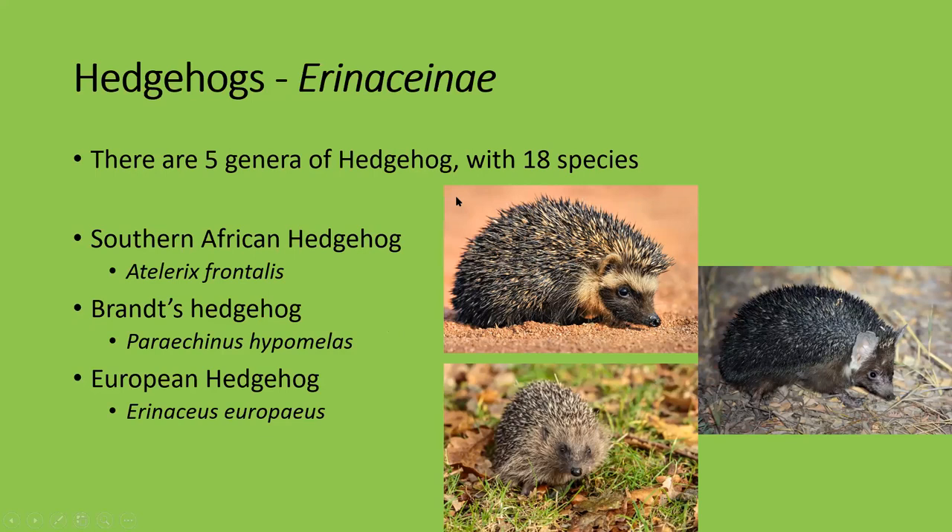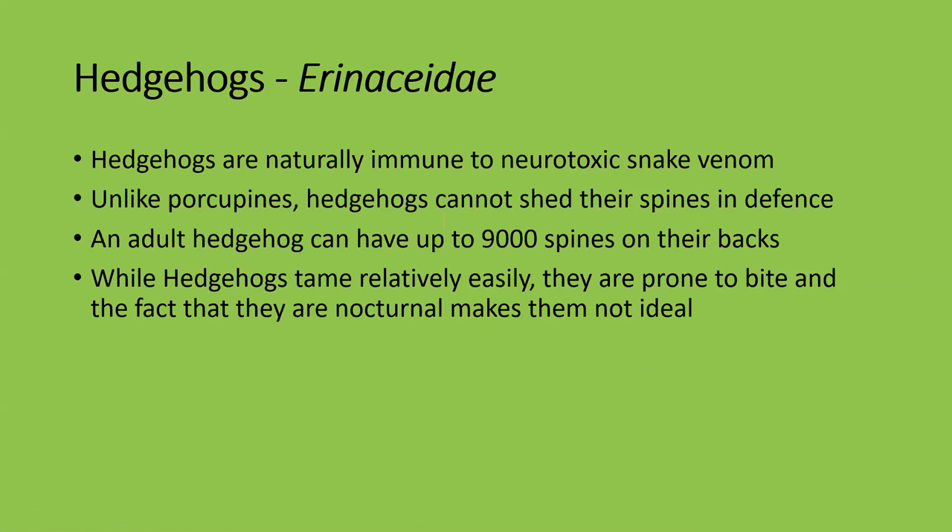Brandt's hedgehog is found throughout Asia with very cool, very large ears. The most well-known is the European hedgehog. Hedgehogs are naturally immune to snake venom — one of the few mammal species that are. They don't prey on snakes or hunt them, but it gives them an edge. There have been some records of hedgehogs eating very small juvenile hatchling snakes, but they certainly don't prey on them the way mongooses and badgers do.